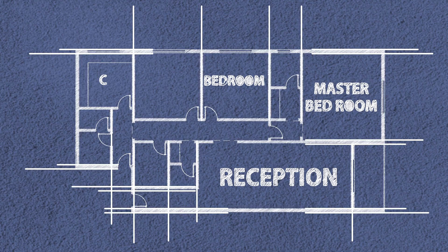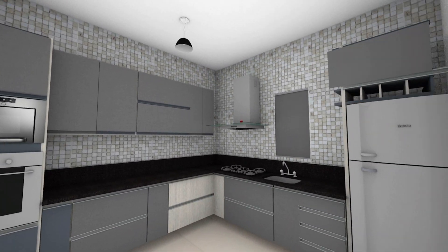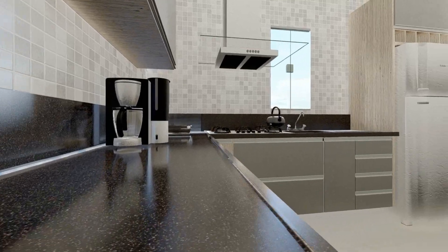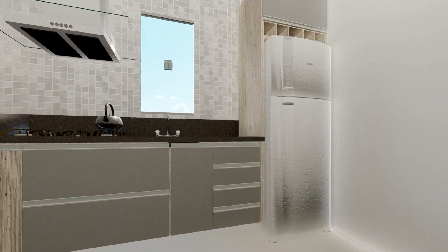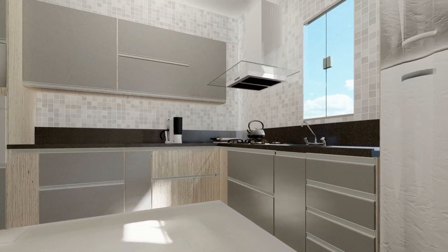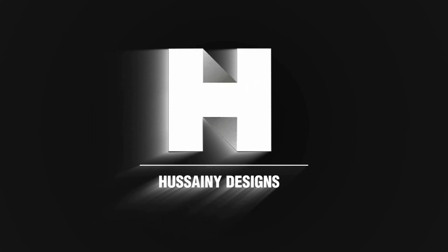Last but not least, the kitchen space design. It consists of L-shaped cabinets to use the spaces and provide many storage cabinets. All the colors and materials were designed to reflect a practical and simple interior design.